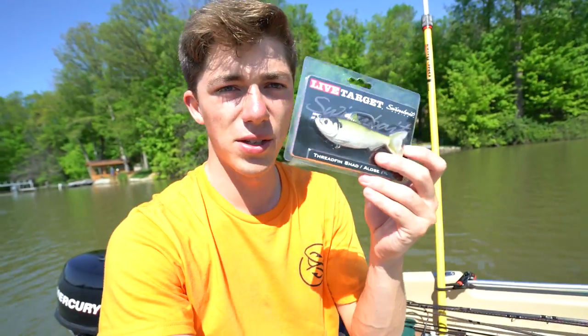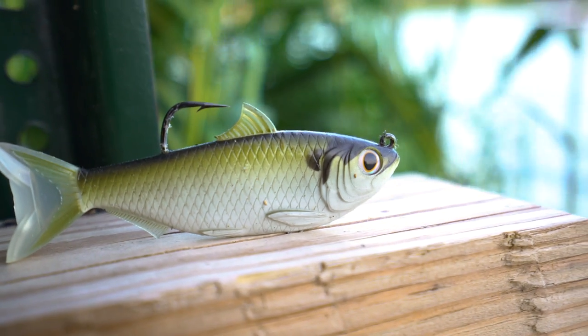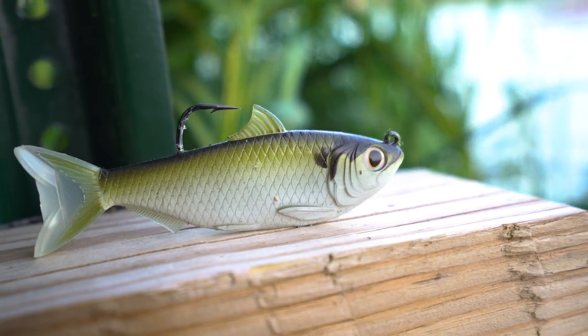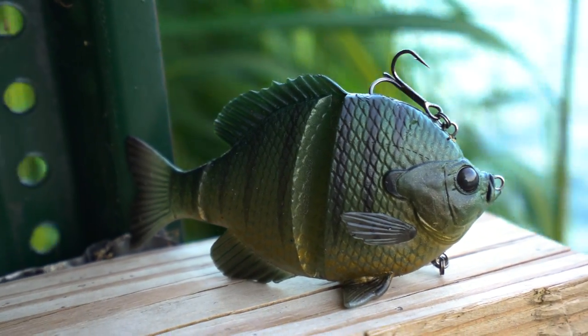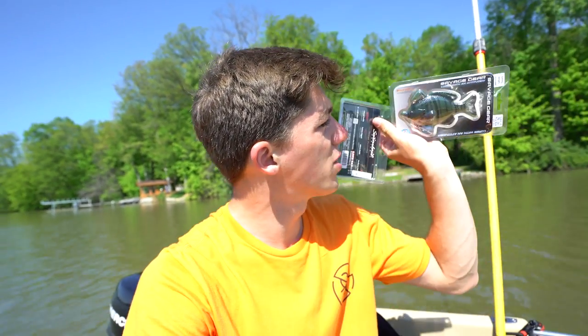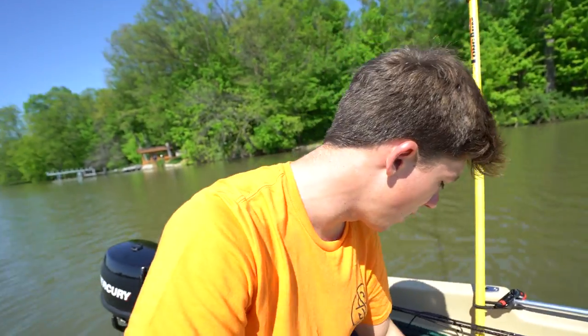I've got a few baits. This guy right here is a little swim bait — I've never used this before. It's not a big swim bait, just a small paddle tail. I've also got another lure I'm pretty stoked about — it's this bluegill. Both these lures are pretty expensive, but I'll leave them linked in the description below. A lot of the fish in here eat crappie and bluegill, so those two should come in handy.